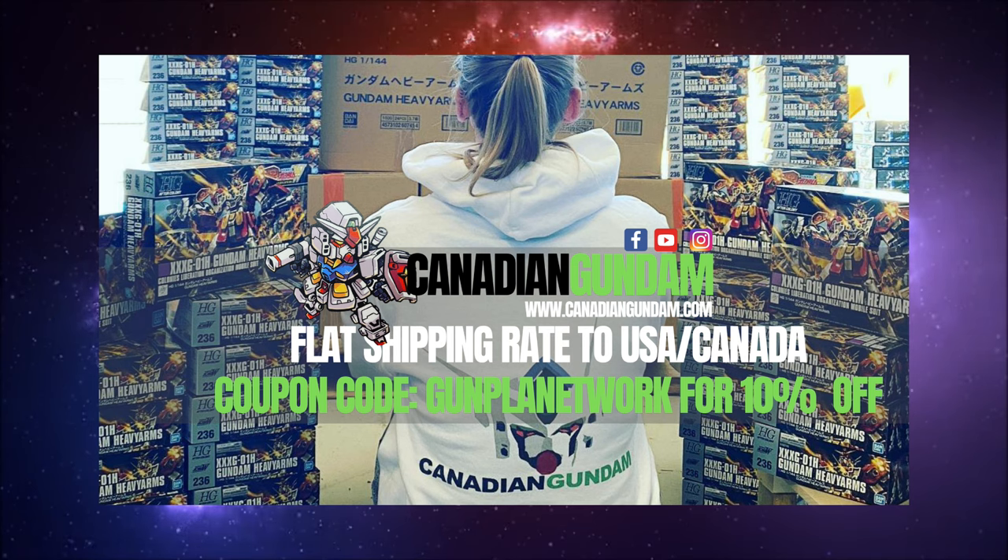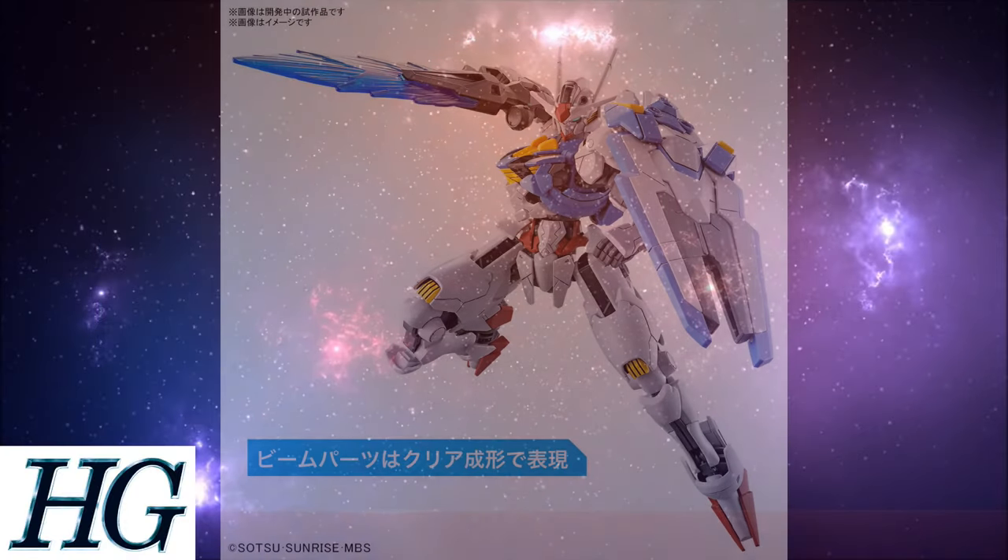With a vast catalog that's restocked regularly and flat rate shipping to the U.S. and Canada, if you live in North America they've got you covered. When you're checking out that vast catalog and placing your next order, don't forget to use the promo code 'Gunpla Network' to save yourself 10% off.